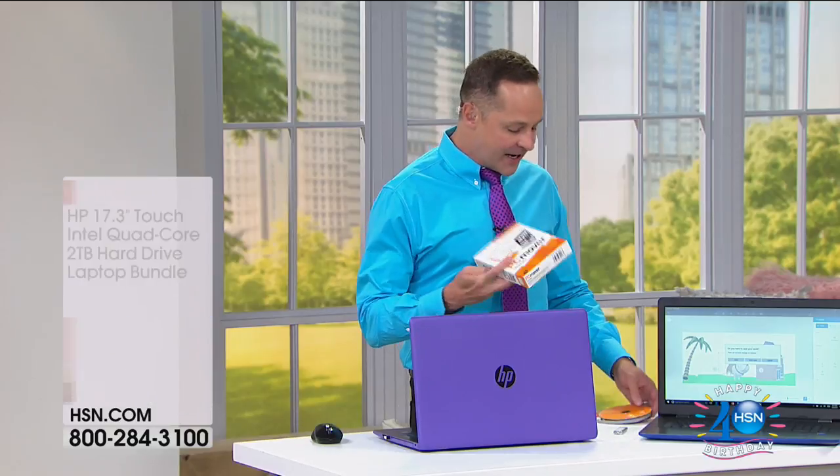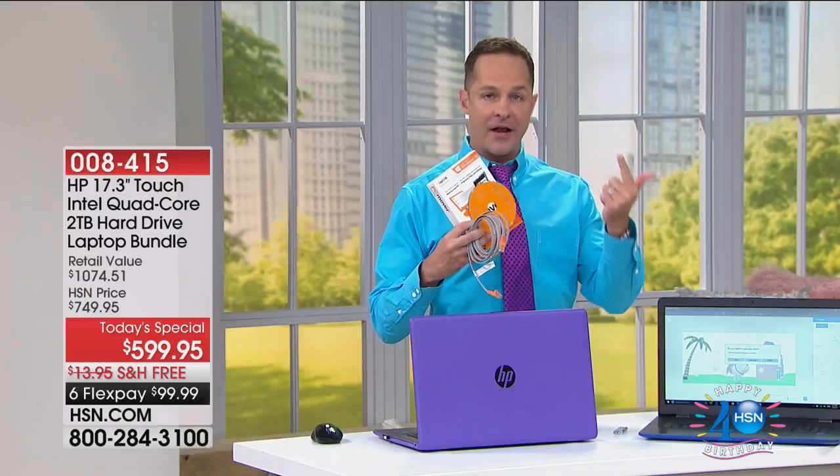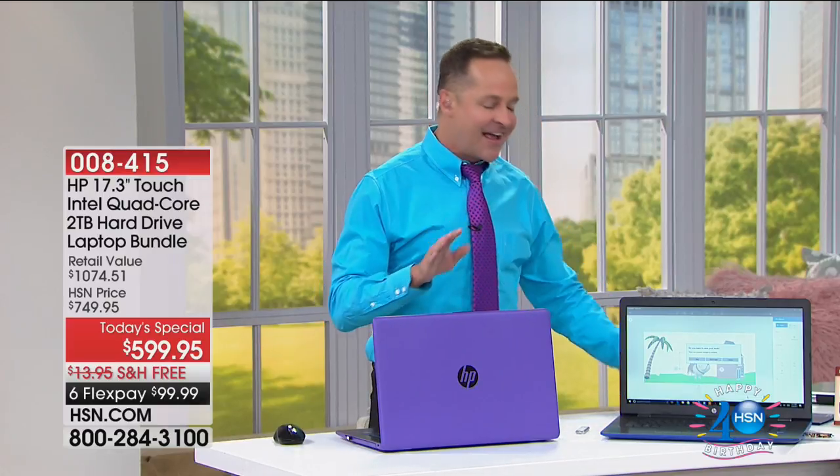The other thing we have back for the first time this year, for the first time in 2017, is PC Mover. PC Mover moves all of your old documents and files and music and movies — even your old programs — from the computer you have now to your new computer. This does it for you in one click. It's Microsoft recommended and only at HSN you get three licenses. After you've used it the first time, don't throw it away — tuck it away because you get to use it three times. Everywhere else there's only one license.